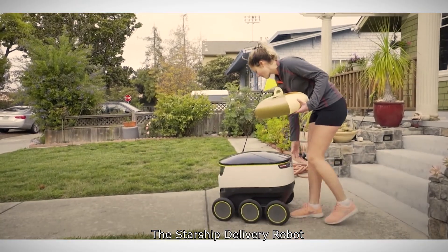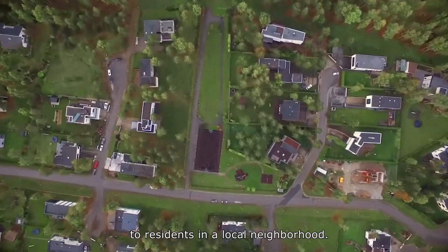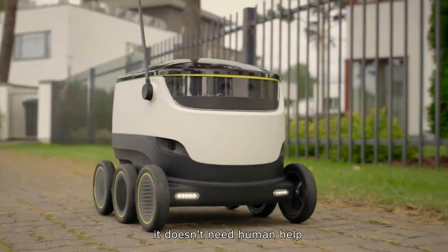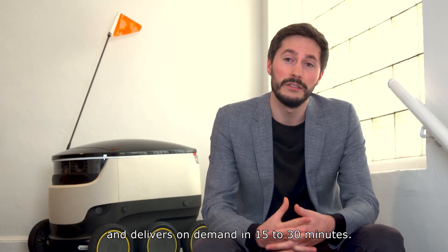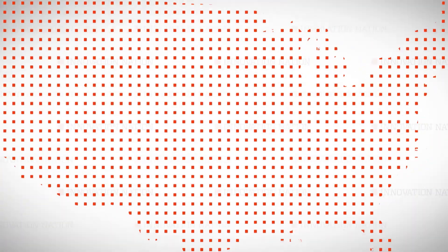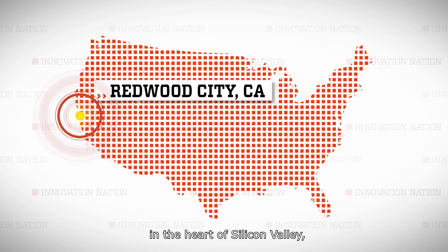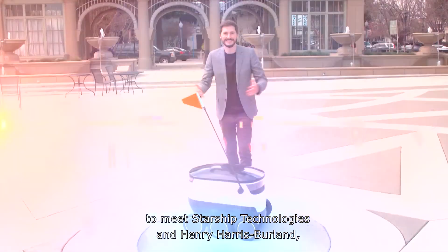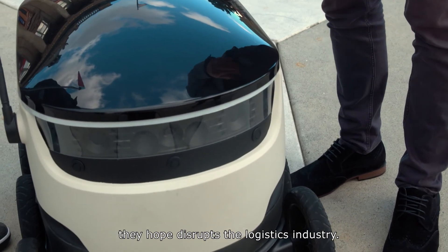The Starship delivery robot is an autonomous robot that delivers food, groceries, and parcels to residents in a local neighborhood. It travels on the sidewalks, it doesn't need human help, and it has a radius of about two miles and delivers on demand in 15 to 30 minutes. I made my way to Redwood City, California, in the heart of Silicon Valley, to meet Starship Technologies and Henry Harris-Berlin, who is eager to show me their prototype robot they hope disrupts the logistics industry.